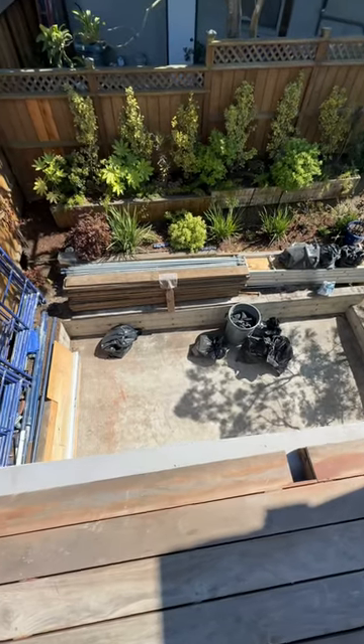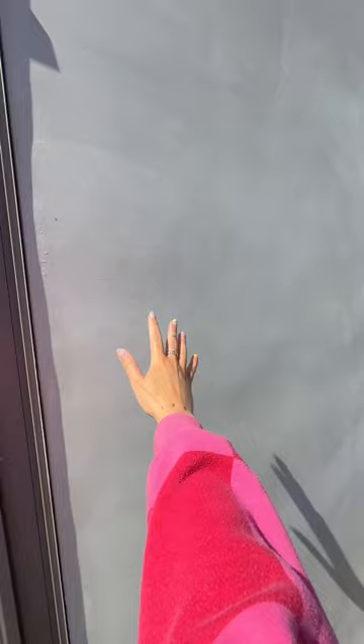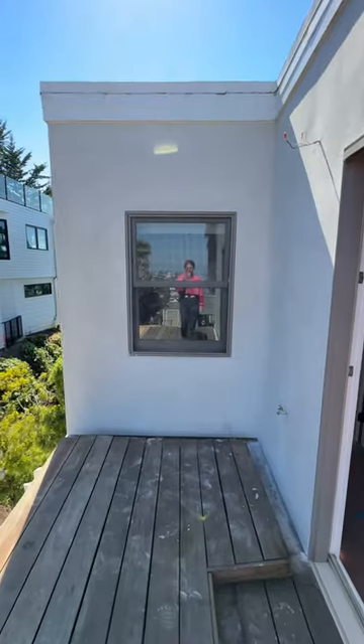They're starting to prep to build the new deck, and I'm checking on the stucco because this is the final coat of stucco and it just needs to dry before I can start painting it.